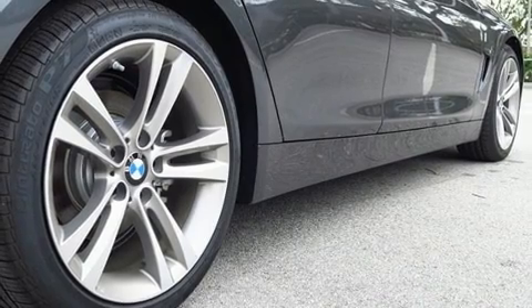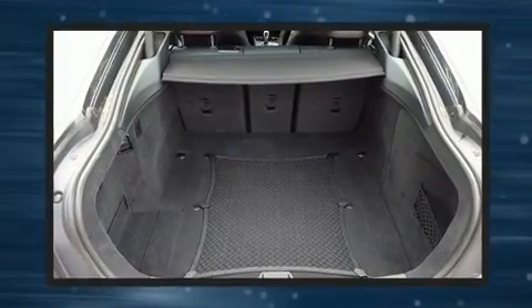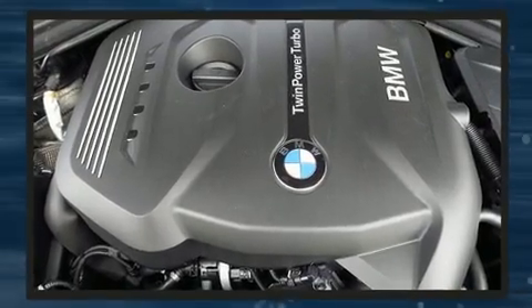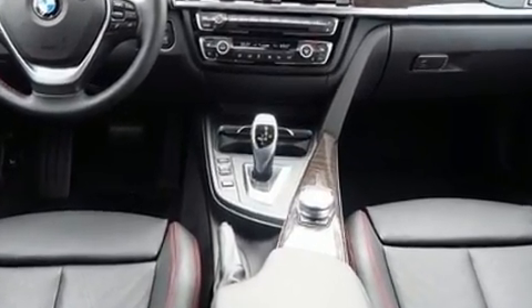BMW ensures the safety and security of its passengers with equipment such as dual front impact airbags, traction control, anti-whiplash front head restraint, an emergency communication system, and four-wheel disc brakes with ABS. You'll never lose visibility with rain-sensing wipers, which activate automatically when the drops start to fall.